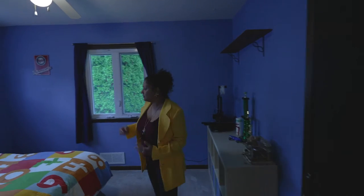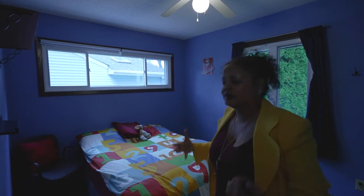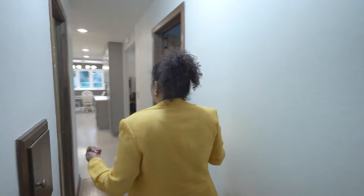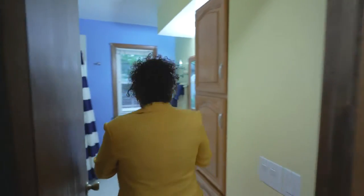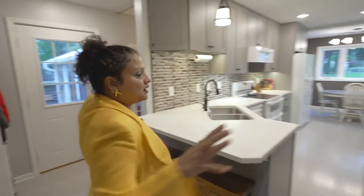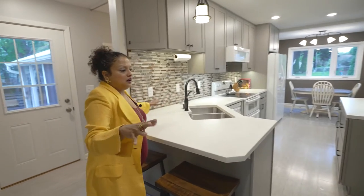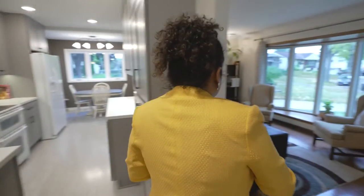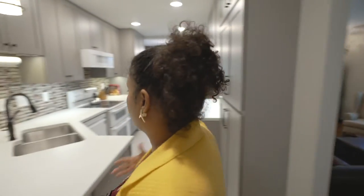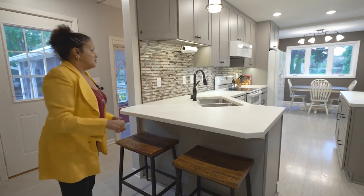Bedroom number three is right here and I love the windows in this room because it's bringing in a lot of light. Here's the first bathroom on the main level and as you can see it's beautifully updated. Look at how glorious this entire space looks — you can imagine yourself entertaining guests and chatting with them right here. And this lovely area is a nice little breakfast nook of sorts.